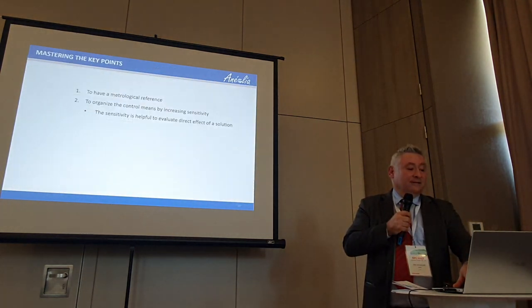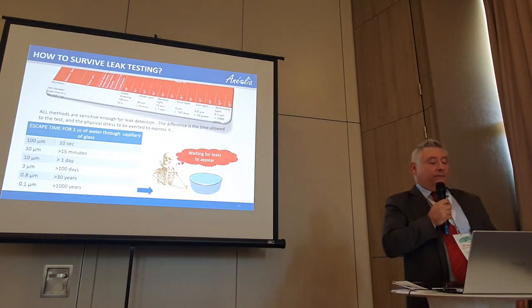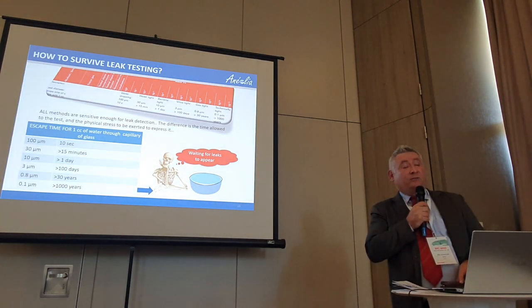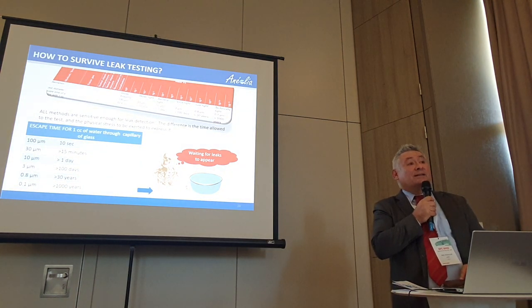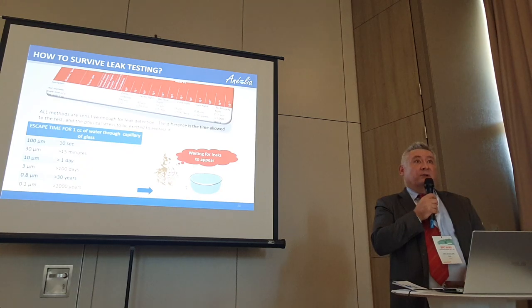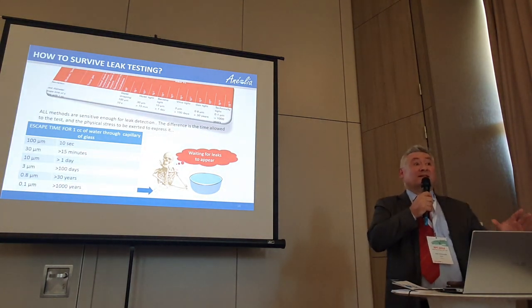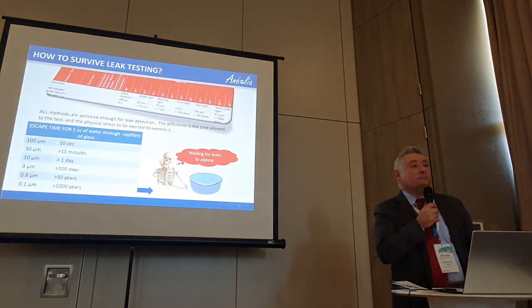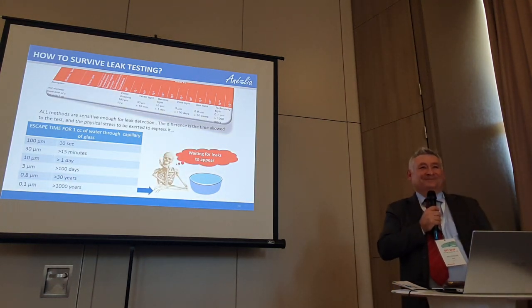With our system, you have the result in 30 seconds with a sensitivity of 5 micrometers. Many manufacturers claim 1 micron sensitivity but never give the test conditions — at what pressure stress and how long to wait. We can test with internal pressure as low as 10 mbar overpressure, which is really important to make sure you have the footprint of the process: not an instrument that is not sensitive enough and lets you think everything is okay, nor one that stresses so much it generates defects. Thank you.